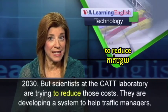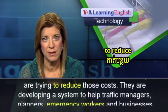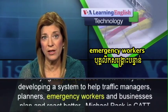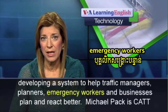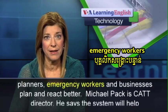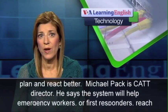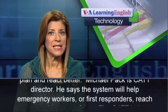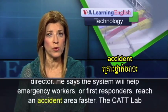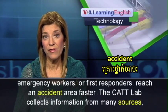Scientists at the CAT laboratory are trying to reduce those costs. They are developing a system to help traffic managers, planners, emergency workers, and businesses plan and react better. Michael Pack is CAT director. He says the system will help emergency workers or first responders reach an accident area faster.